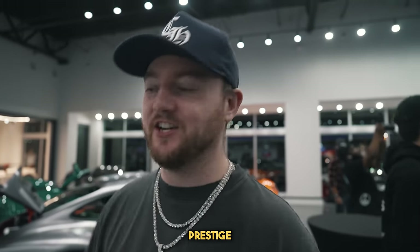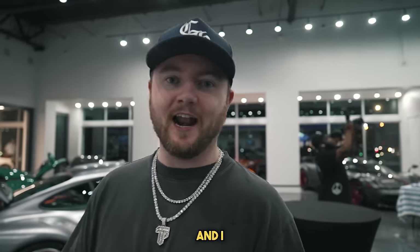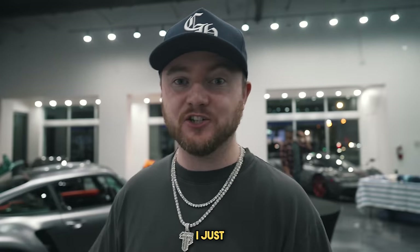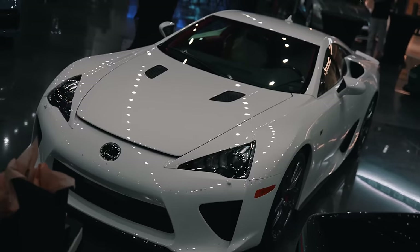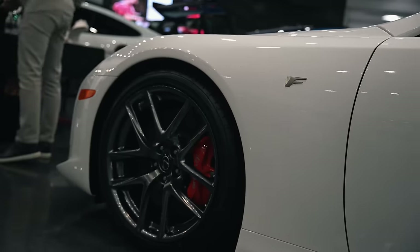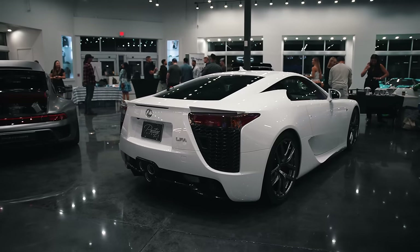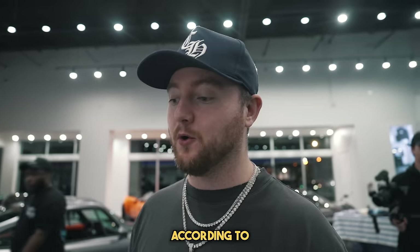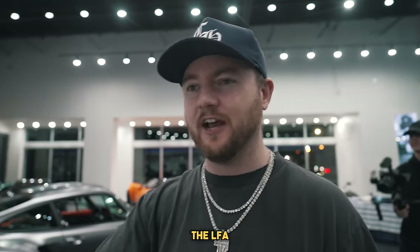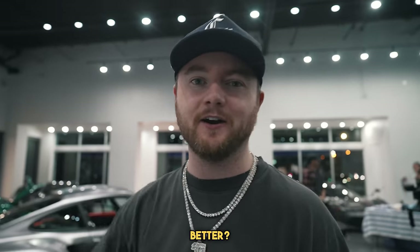We're here at Prestige looking at all the cars. Marco told me last week he was picking up something new, and I just saw the car with his name on it here at Prestige. As you guys know from previous videos, he's a huge Lexus fan — here's his new Lexus LFA. The hardest car in the room, according to Marco. Is the LFA the hardest? Let us know.